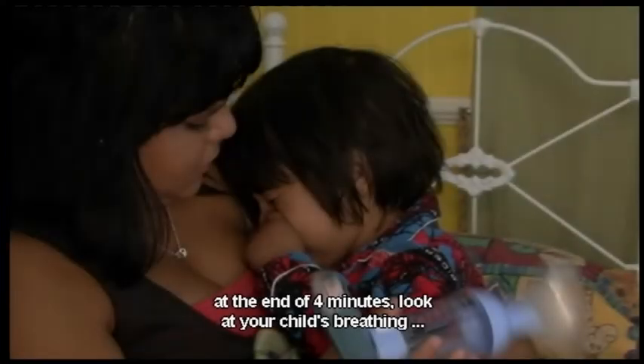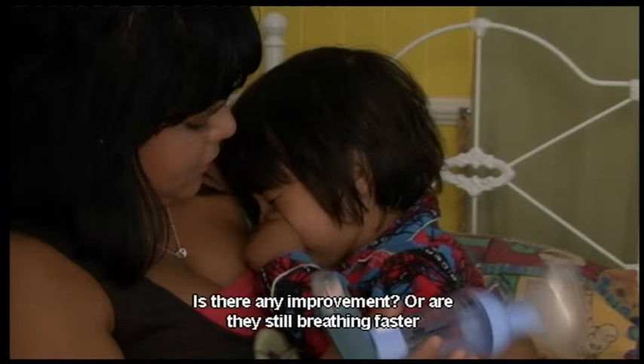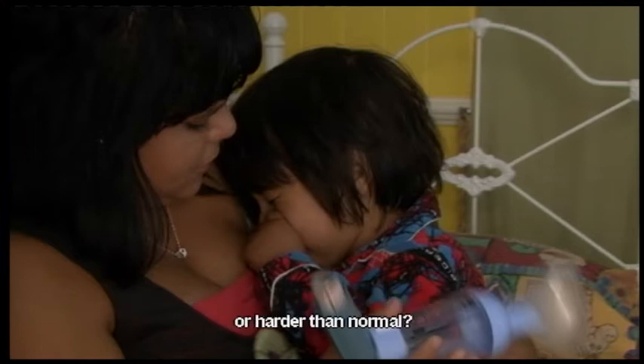Wait for four minutes. At the end of four minutes, look at your child's breathing. Do they look and feel better? Is there any improvement, or are they still breathing faster or harder than normal?